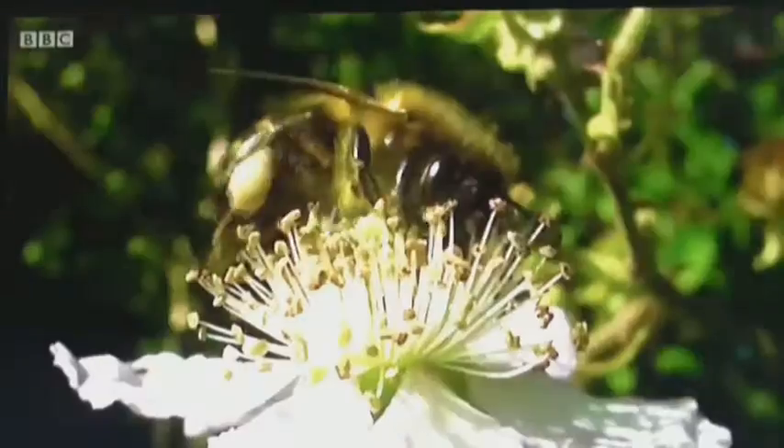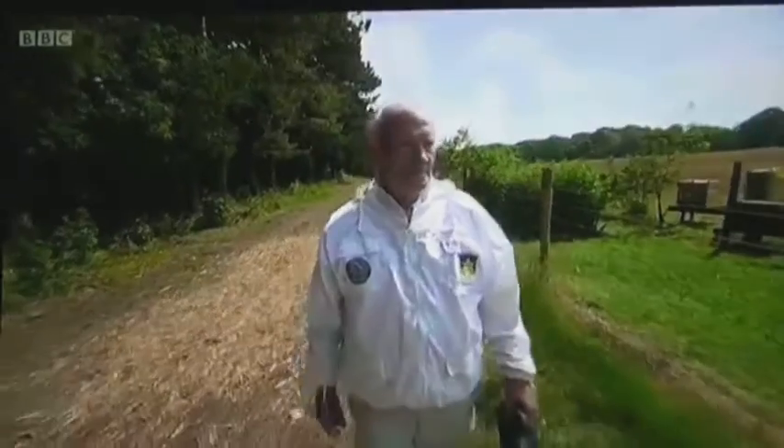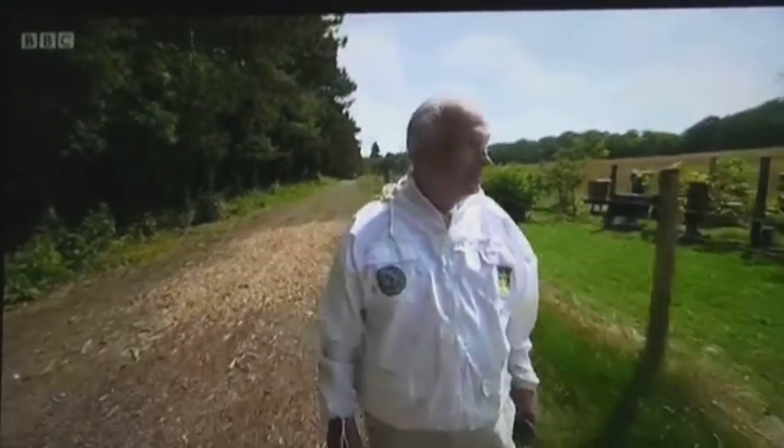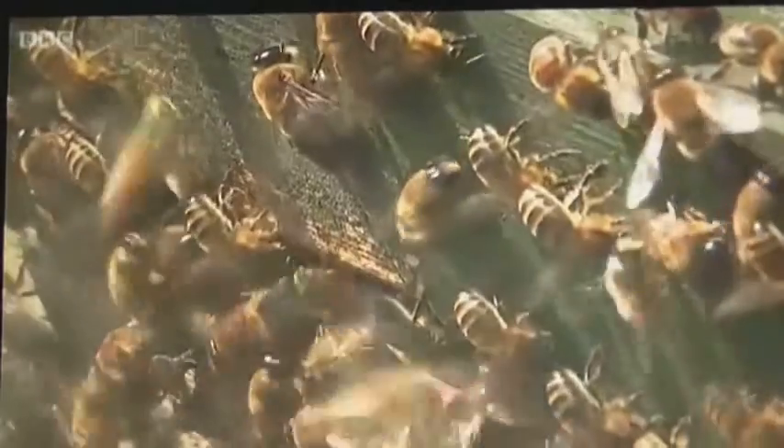These hives in Wiltshire are an unlikely location for an experiment that could help save one of Britain's most threatened insects, the honeybee. Ron Hoskins has been keeping bees since he was 12. Now his bees are the subject of groundbreaking research that could provide clues to the origin and cure for a disease that has wiped out bee colonies throughout the UK.